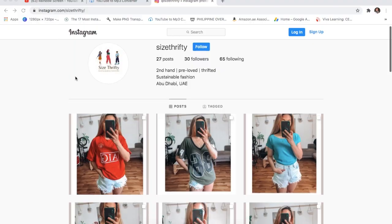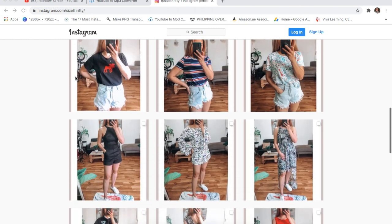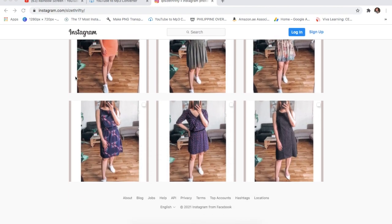I do have an online thrift shop — you can check it on Instagram, it's called Size Thrifty, and we also have a Facebook page at Size Thrifty.